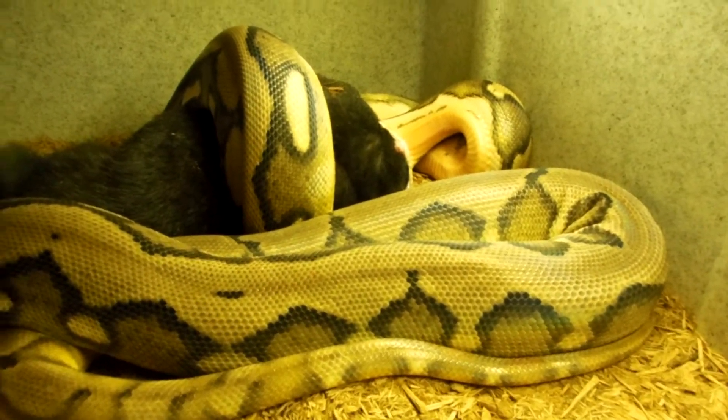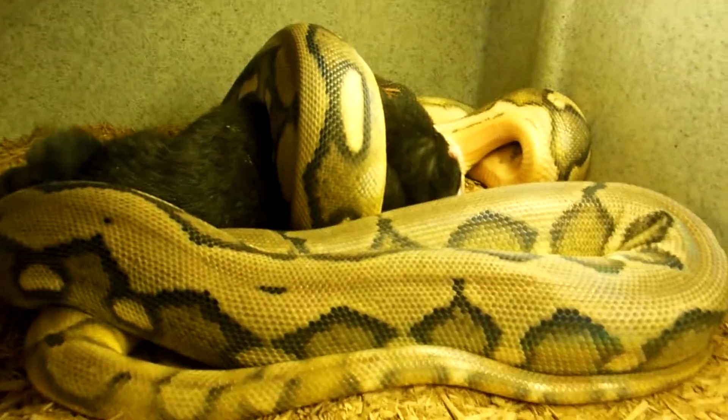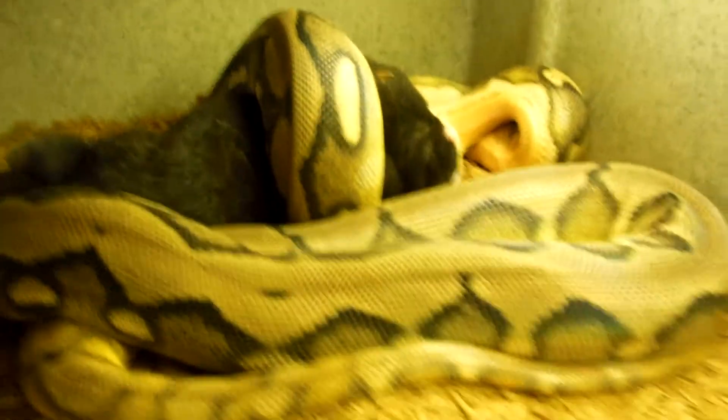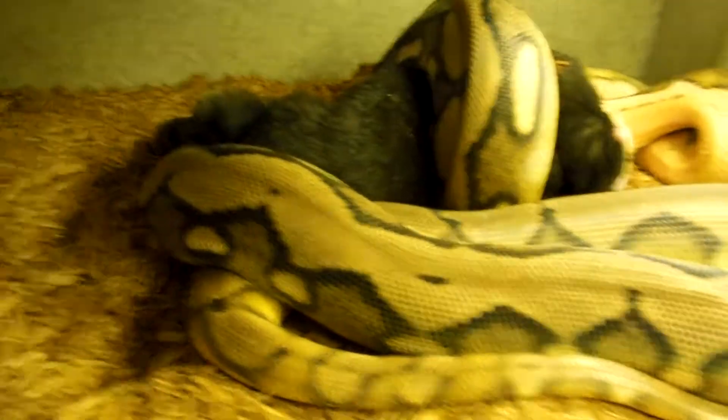This right here is the Sun Tiger produced by Shane at SC Constructors. She's actually in a shed right now but she's still eating. It's a two and a half pound rabbit.